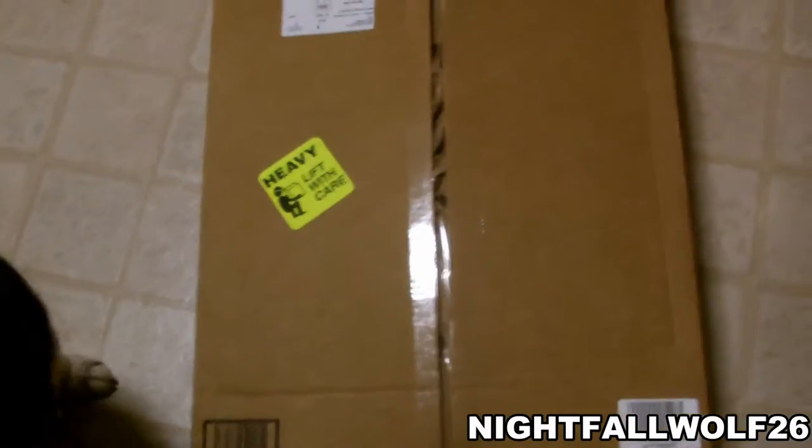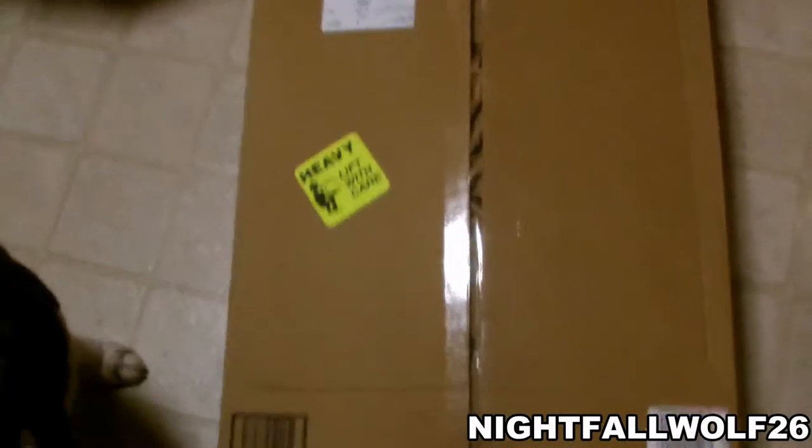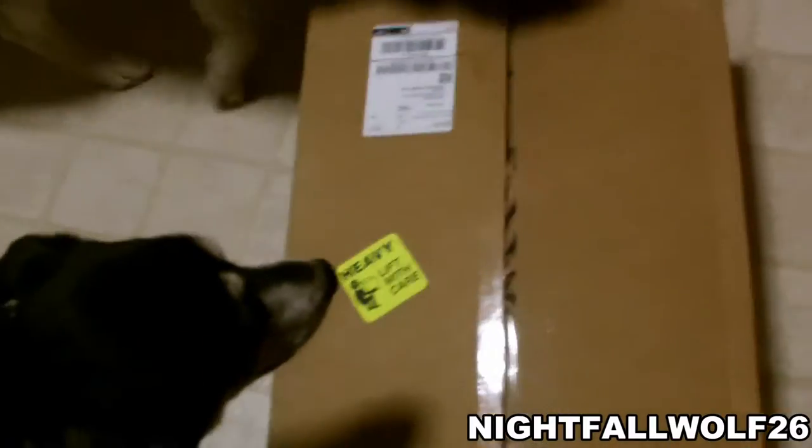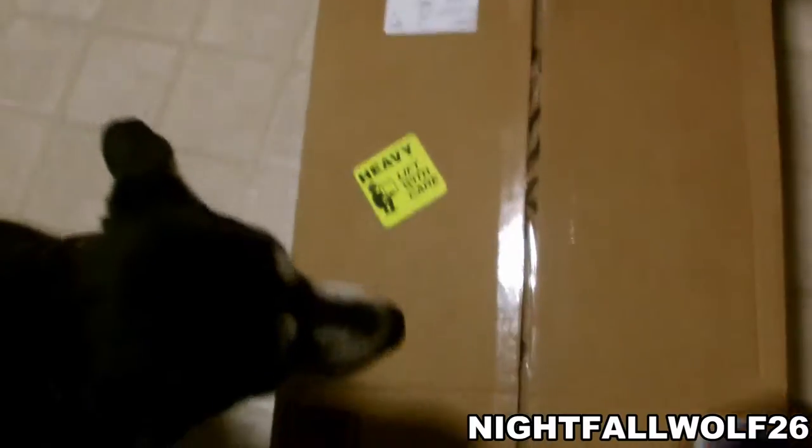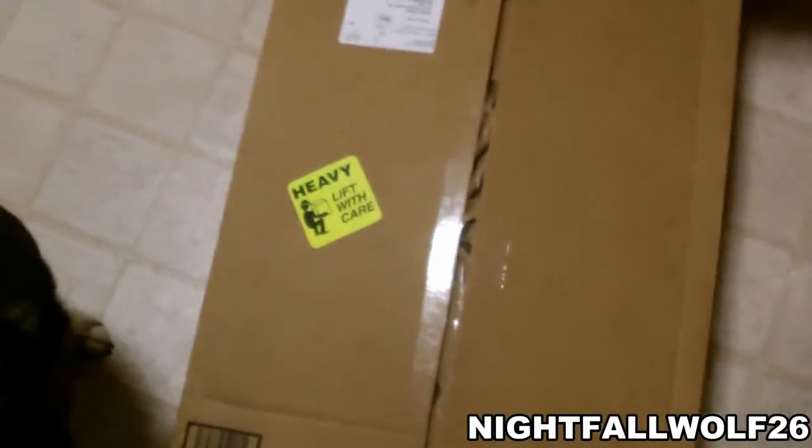Hello, hi everybody. I'm here to do an unboxing video. The unboxing video I'm doing is a dog food that I have researched online. It's called Dr. Tim's Kinesis.